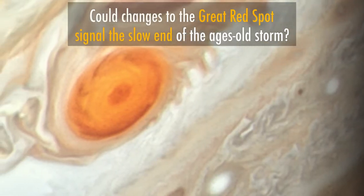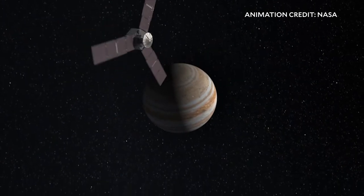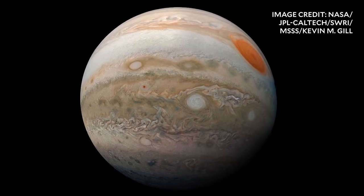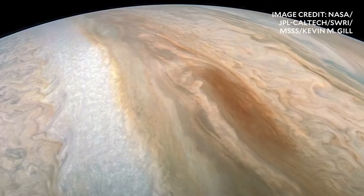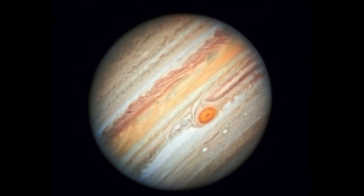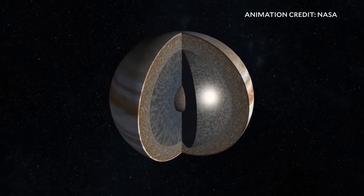Juno data confirmed that Jupiter does not have a stable but a fuzzy core, which is pretty surprising. Scientists actually thought that Jupiter either would harbor a relatively compact core — 1 to 10 times as massive as Earth — or would have no core whatsoever. But neither hypothesis appears to fit the gravity data collected by Juno, which has been orbiting Jupiter in a highly elliptical orbit since July 2016, passing Jupiter at its lowest point every 53 days.